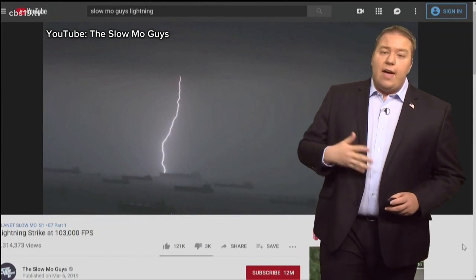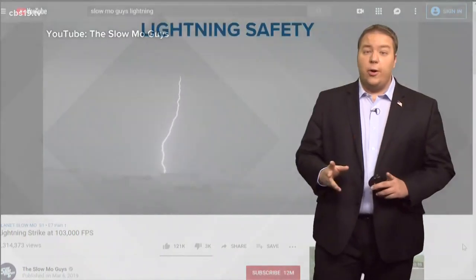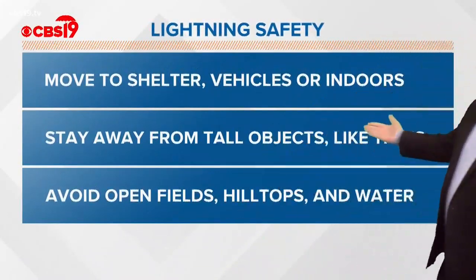While we don't understand everything about how lightning forms or why it strikes where it strikes, we do know this: it is dangerous. That's why we offer these lightning safety tips. Move to shelter — vehicles or indoors. Stay away from tall objects like trees, and avoid open fields, hilltops, and water. When thunder roars, go indoors. For CBS 19, I'm meteorologist Michael Behrens.